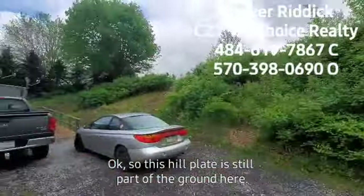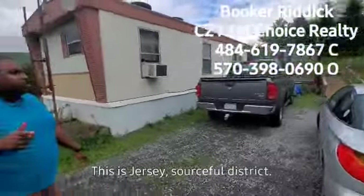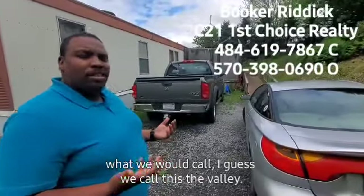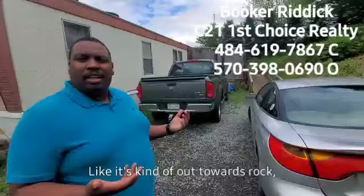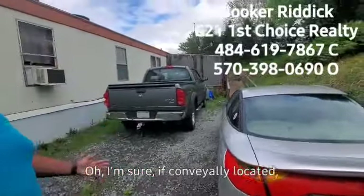This hill part is still part of the ground. This is Jersey Shore School District. It's affectionately what we would call the Rocktown area. It's conveniently located.